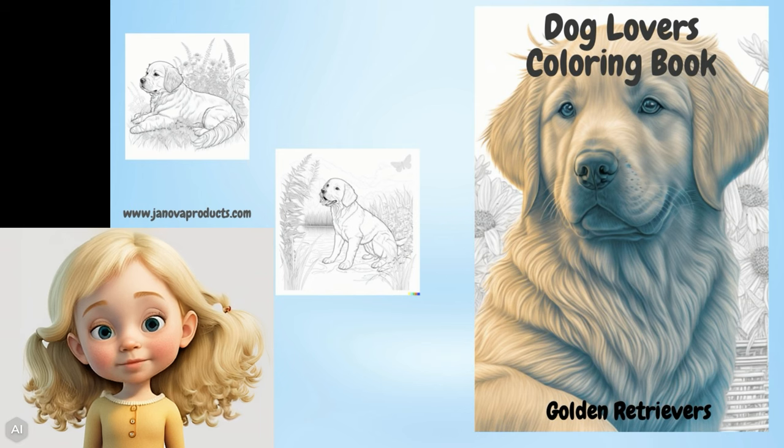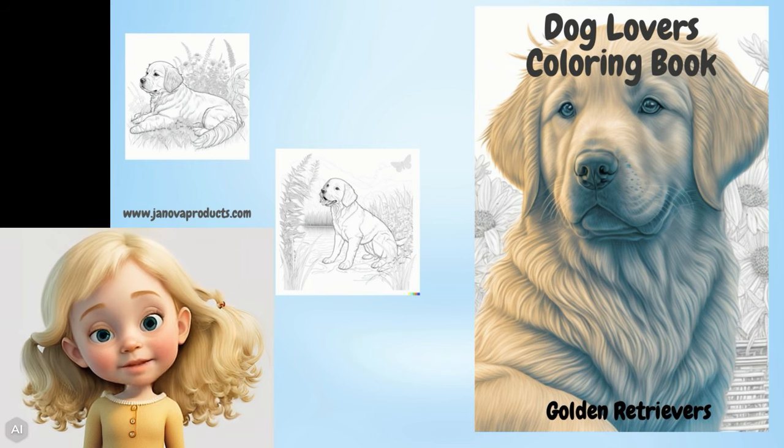Hi, I'm Lauren and I'm here to talk about my grandpa's amazing first book, the amazing dog lover's coloring book, Golden Retrievers. And as a special treat, I get to give you a sneak peek into how my grandpa creates these books using AI.